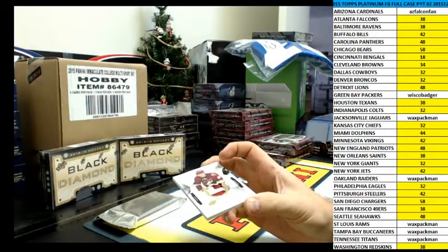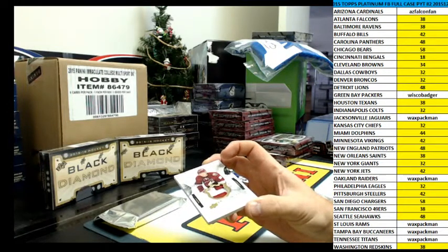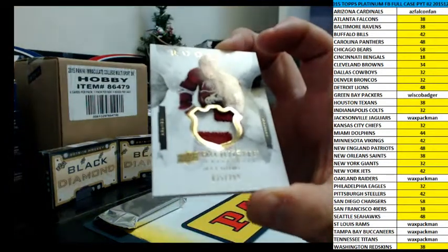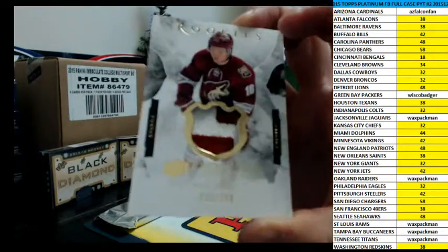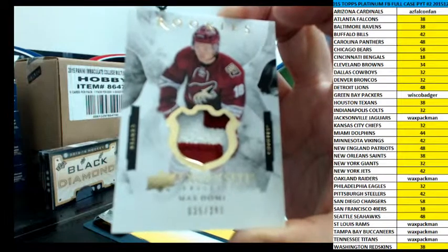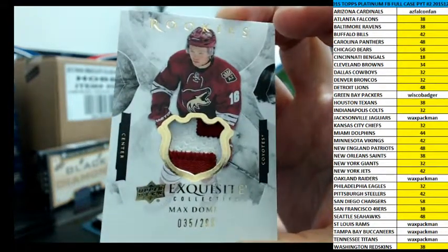Like I said, I haven't had anything up here. We got Max Domi — one of the big ones. Domi, two colored patch, Exquisite.